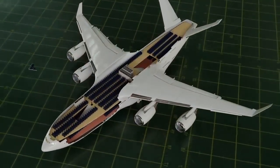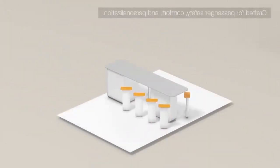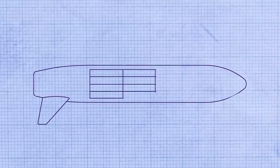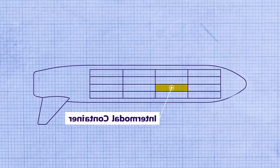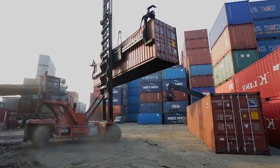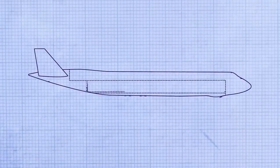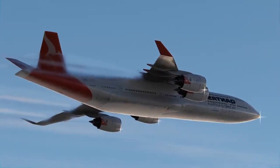Lockheed Martin was optimistic, however, and believed that they would have a market for around 280 to 370 aircraft. For comparison, the Airbus A380 only sold 242 units — 38 less than the minimum number predicted for the Lockheed Martin Very Large Airplane. Each of these aircraft would cost around 200 to 300 million US dollars in the 90s, which is around half a billion dollars in 2020.